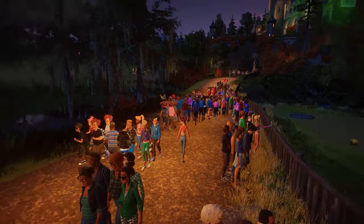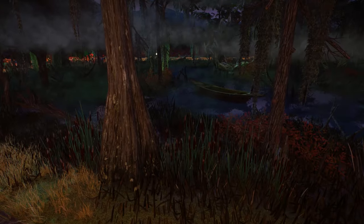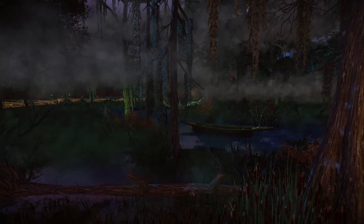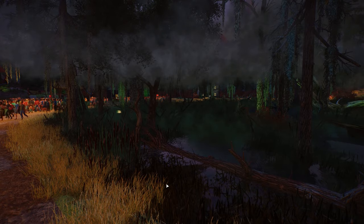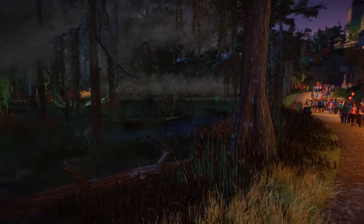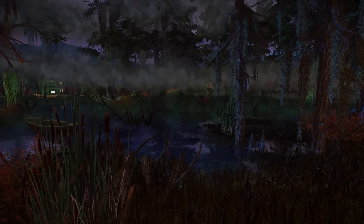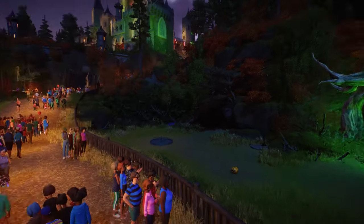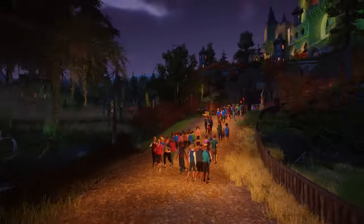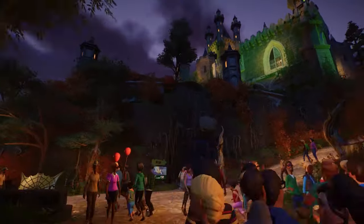You can download the zoo yourself from the Steam Workshop with the link in the description — don't forget to rate it if you like what you're seeing. Definitely go and leave a thumbs up for this awesome work. To get into these Halloween vibes today, this is just incredible — look at that castle, it looks so good!